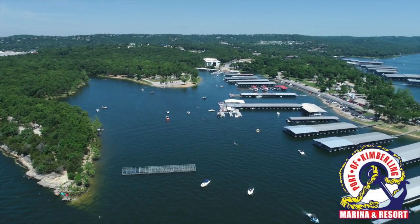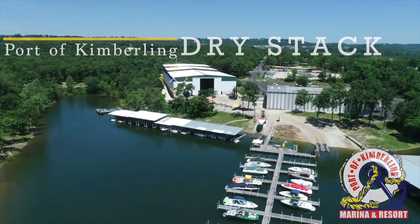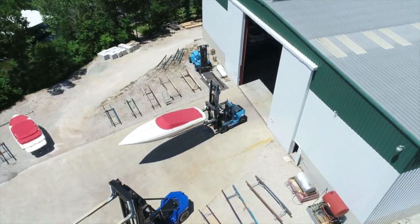Every minute of your time matters. You've worked hard to get here. When you have an opportunity to be on the water, you want to maximize your fun and relaxation. Let someone else handle the stress and the chores.